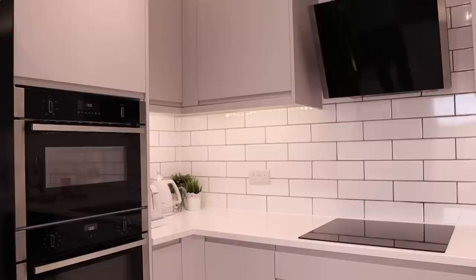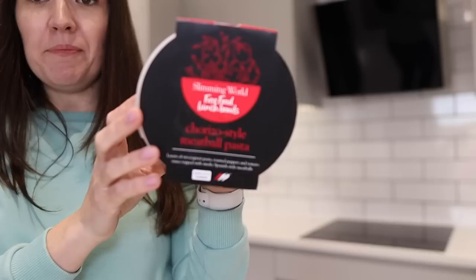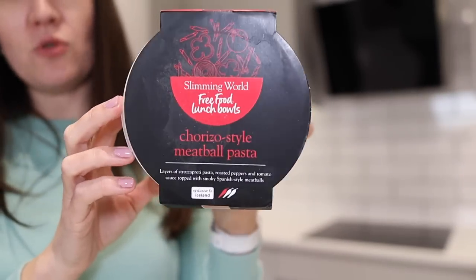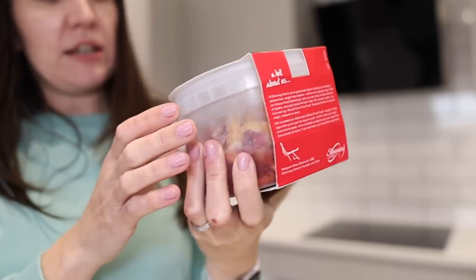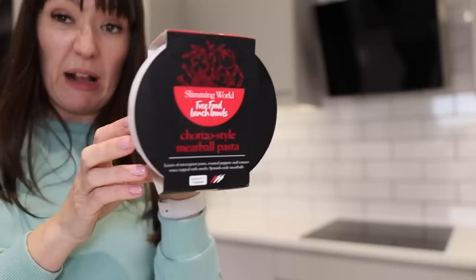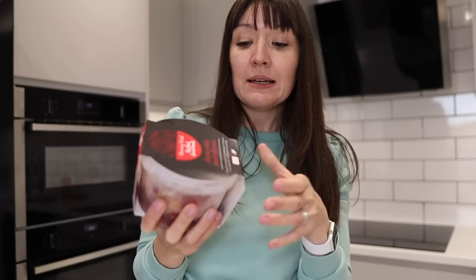Lunchtime! I'm going to have something from the freezer - I bought these from Iceland. I'm not doing Slimming World, I've never done it actually, but a friend of mine did and she said it's all about eating loads and loads of veggies. I saw these in Iceland - they're called Lunch Bowls and you basically bung the whole thing in the microwave and it's hot food, crammed full of veggies. When I'm having a day working from home and it's cold and horrible outside, it's quite a nice lunch.